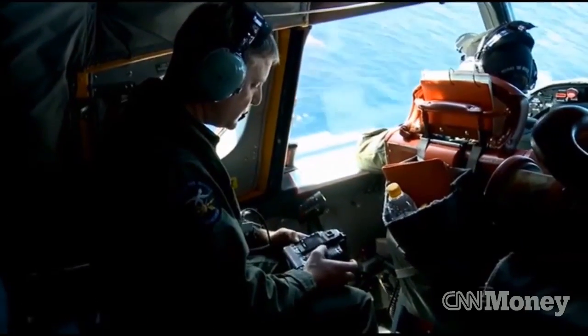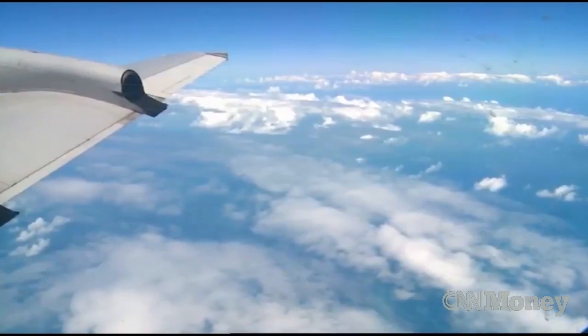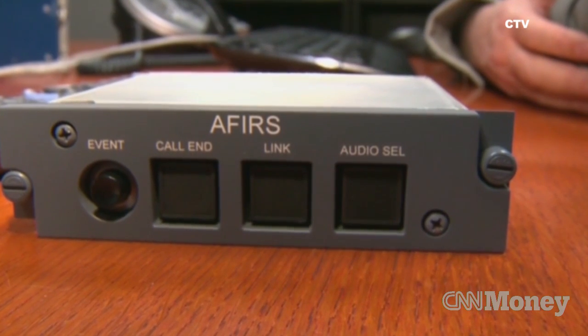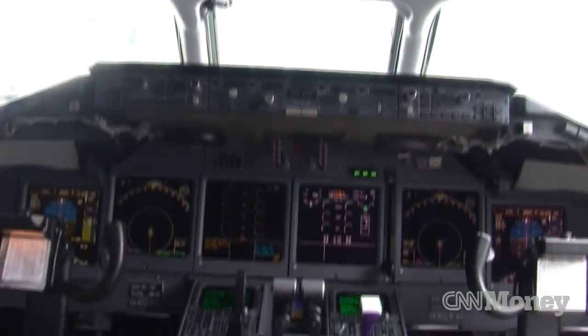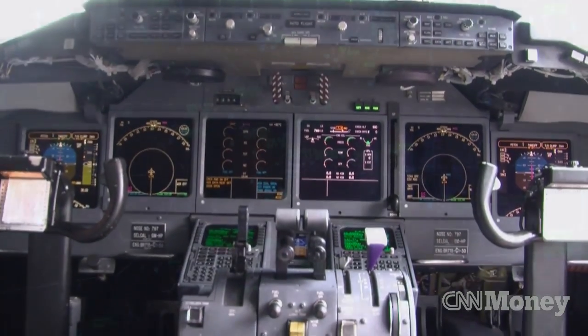As investigators look for high-tech clues in the search for Flight 370, the live streaming data recorder is getting a second look. The technology exists, it's in service, it's economical, and the question now is how to get more widespread use of it. Lori Siegel, CNN.